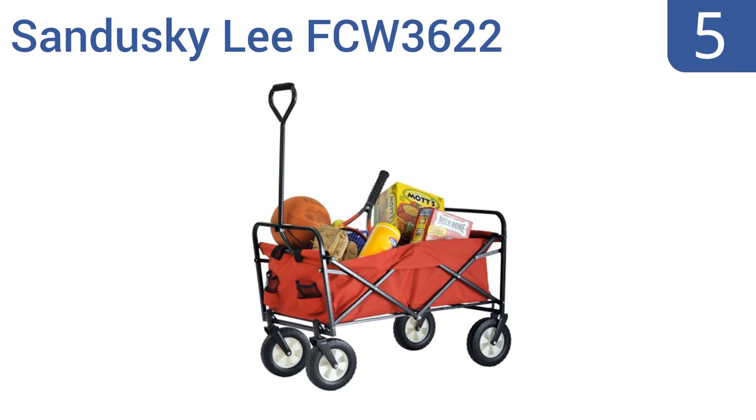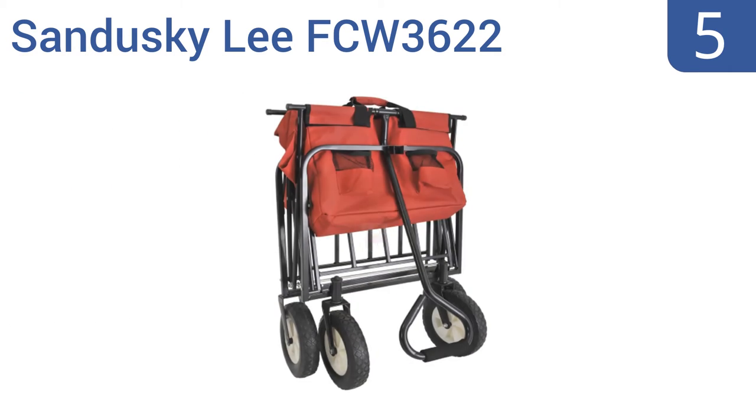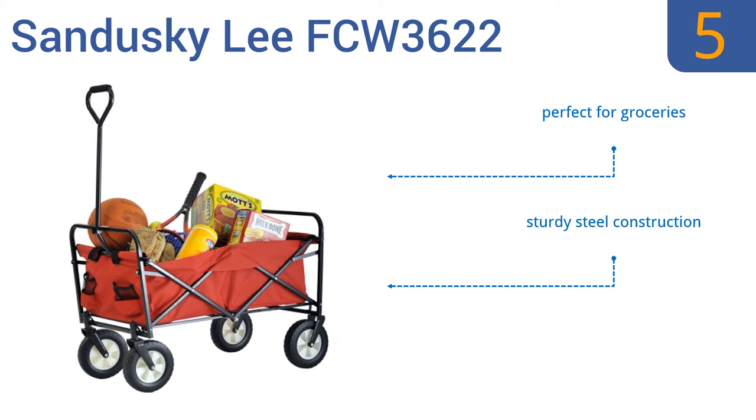At number 5, the Sandusky Lee FCW 3622 is a great value for a wagon that carries 150 pounds with ease, yet still tucks away in a trunk or cabinet when not in use. Its rugged 600 denier polyester fabric resists rips and tears. It's a sturdy steel construction that's perfect for groceries, but it's not that good looking.